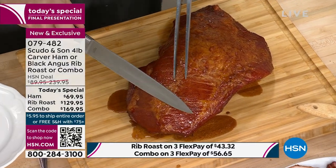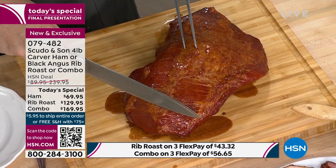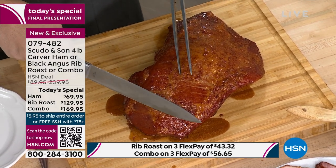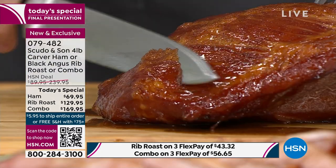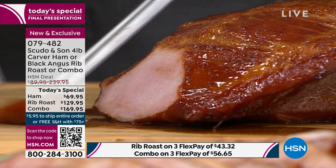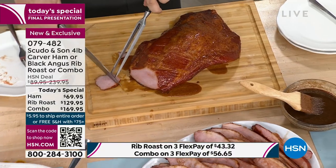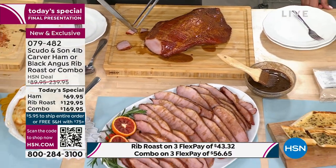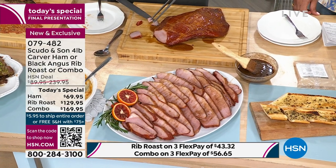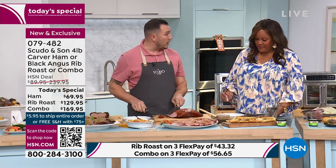I wanted to show you the Carver ham because this is a rare find. You're not going to walk into a grocery store and find something like this. If you find a nice ham in the grocery store, it's usually going to come with that large bone. We just have a love for good food. So pay attention to this. There is literally no fat on this ham, and you're going to eat this whole ham end to end. When you go to the grocery store and pick up that bone-in ham, you'd have to figure out how to de-bone it.